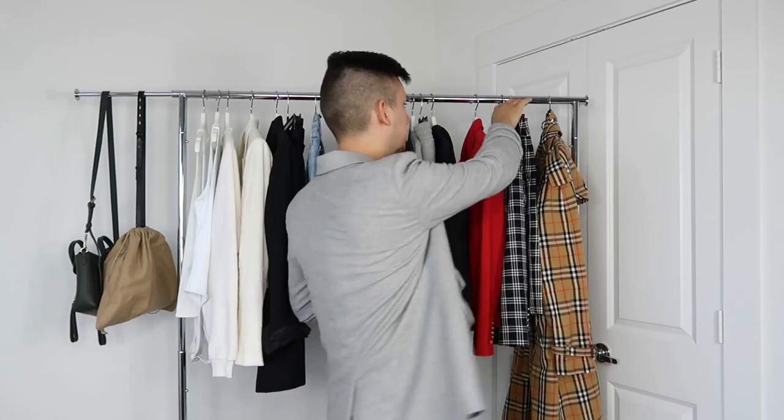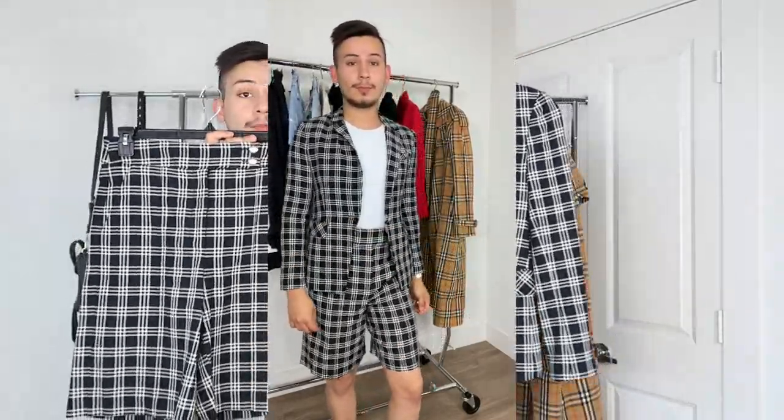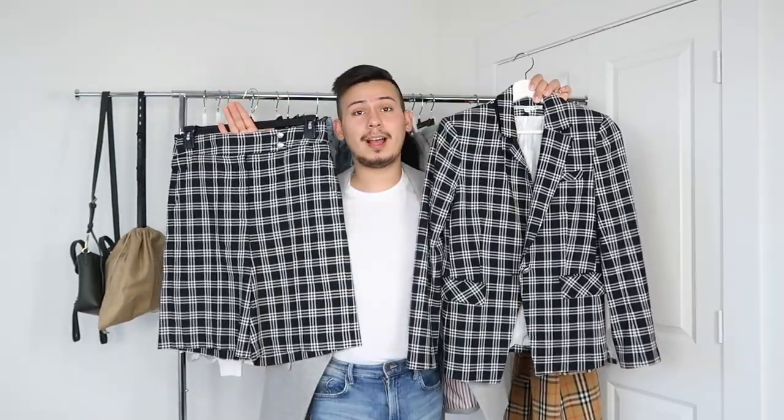The last two RTR items are this Veronica Beard set — a blazer and matching shorts, both in size 8. I could have done a 6 but I wanted to make sure it fit. I love Veronica Beard; they make beautiful blazers and clothing, and I'm just a big fan. I love getting fun sets from Rent the Runway.